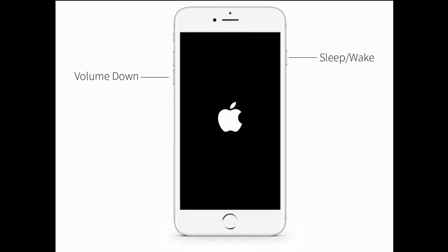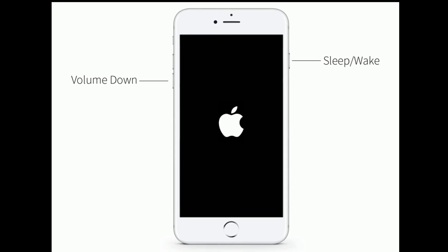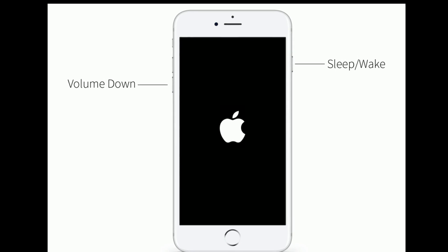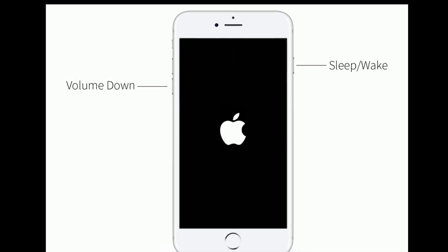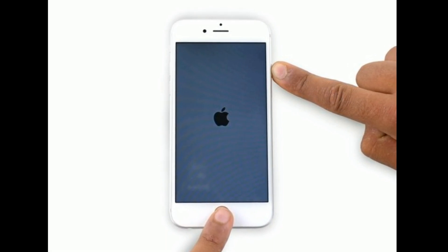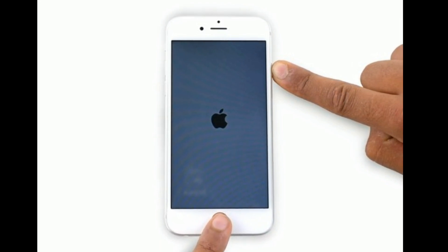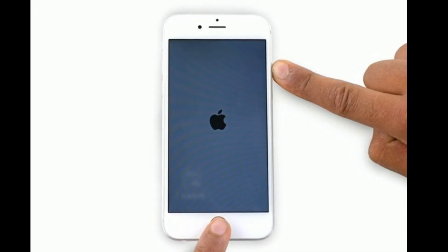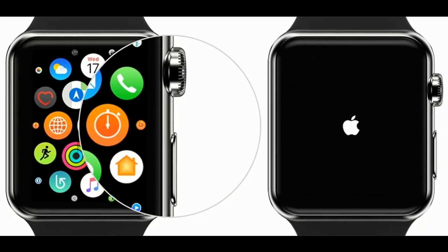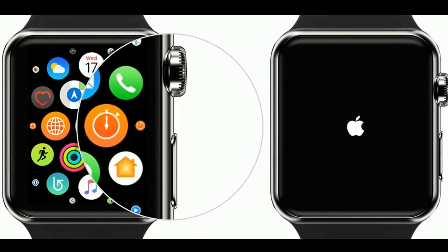If you are using iPhone 7 or 7 Plus, press and hold the sleep/wake button and volume down button at the same time until you see the Apple logo. If you are using iPhone 6s or 6s Plus, press and hold the home button and side or power button at the same time until the Apple logo appears. To force restart your Apple Watch, press and hold the side button and digital crown at the same time until you see the Apple logo.